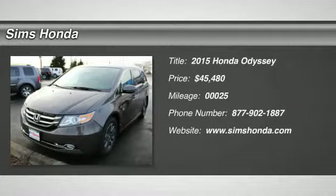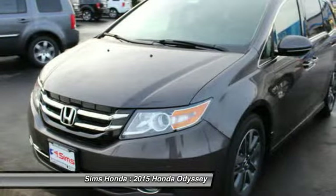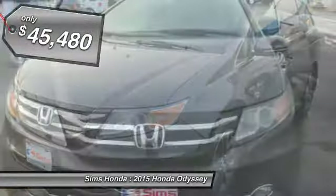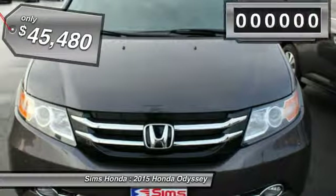The 2015 Odyssey. The Honda Odyssey is a showcase of distinguished style, captivating technology, and advanced safety features. A must for all families, and is priced below $50,000.